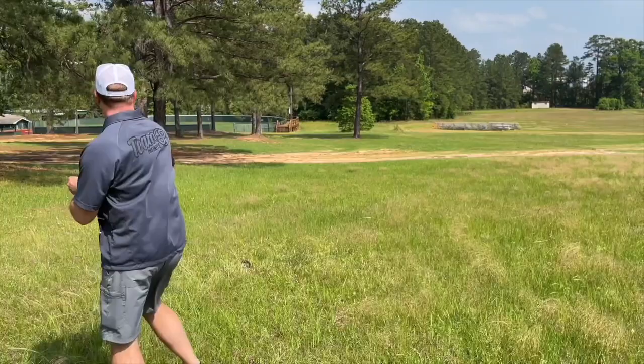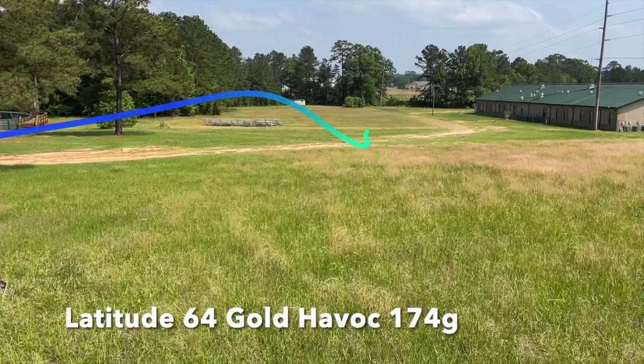Moving on to distance drivers. This disc has been in my bag a long time — the Havoc, a Latitude 64 mold. This one's actually really old with that digi stamp on it. It's for long distance when I need something that's going to turn and go right, or when I'm throwing uphill and need something pretty straight and long. It tends to stay straight a bit better. It's also my roller disc — I'm not a great roller but if I do roll, this is the disc I'm going to.